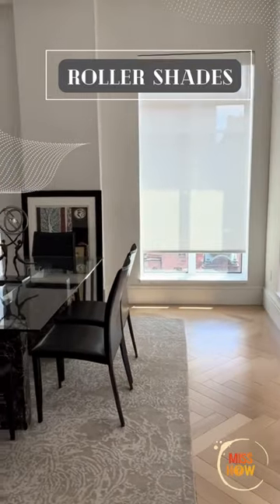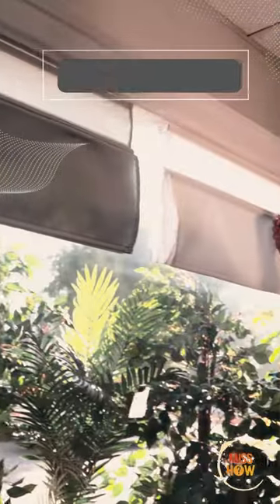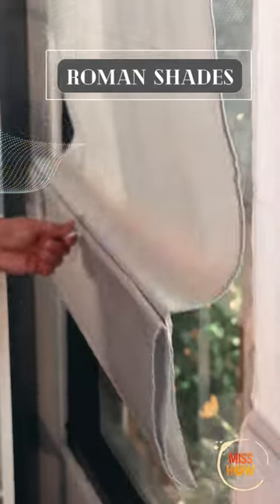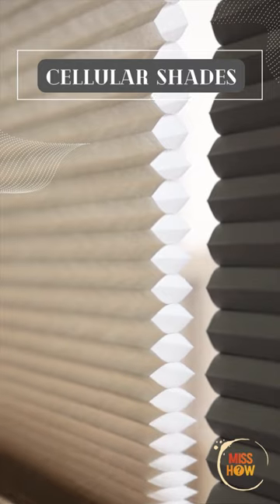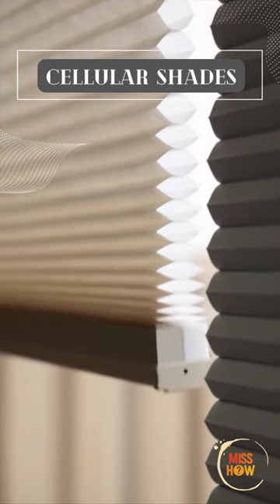Roller shades are simple, versatile, and cost-effective, suitable for any room. Roman shades offer a more decorative option, ideal for living rooms and bedrooms. Cellular shades are energy efficient, provide insulation, and come in a range of colors, perfect for bedrooms and living rooms.